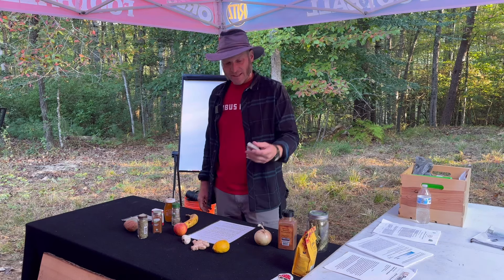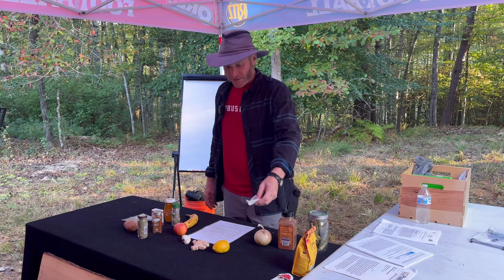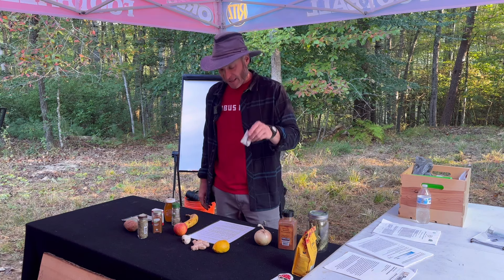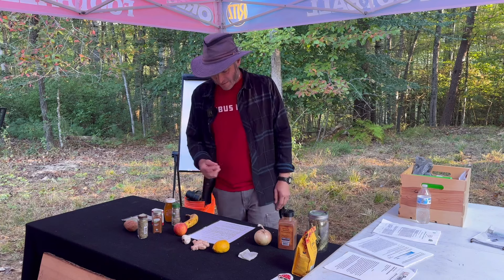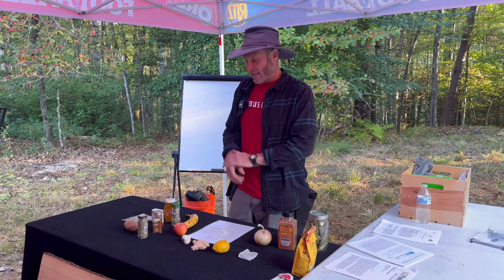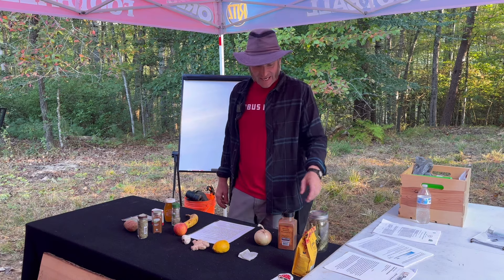Next we have black tea — just regular black tea. It's astringent, so you could use it for pink eye or a sore eye: heat it up, wet the tea bag, put it on your eye to help with the pink eye infection. Or any kind of wound that's weeping or wet — because it's astringent, it contains tannins that help dry and tone the tissue.